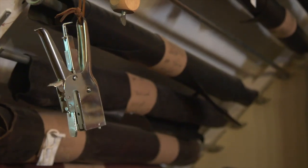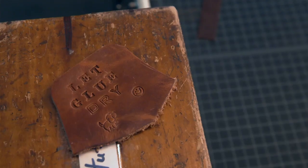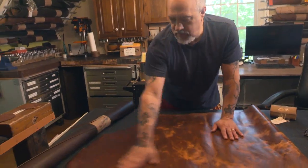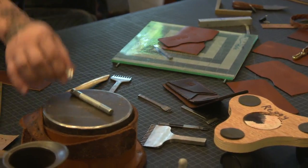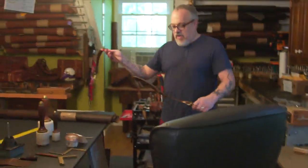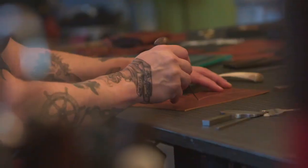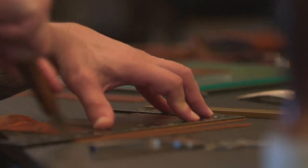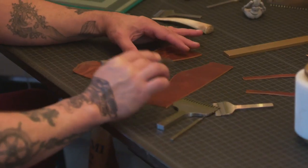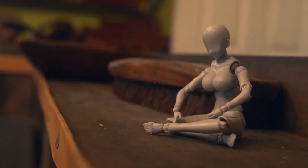I researched and researched and watched YouTube videos. I learned how to do edges, I learned how to do glue better. I would take a little bit of this person's style, a little bit of that person's style, and then put it together and make my style. And then I accidentally got good, I guess. I figured if I were to take those eight hours that I was at the credit union and made leather items, I could make just as much or more. So I put my two weeks in.